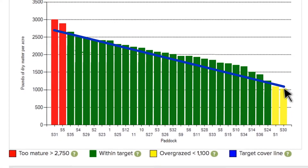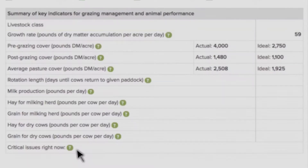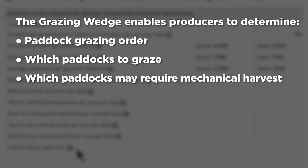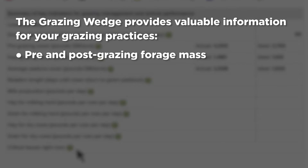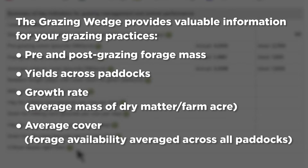Beneath the wedge is the summary of key indicators from the data that are useful in grazing management. Used with the measure, monitor, and manage strategy, the grazing wedge enables producers to determine paddock grazing order, which paddocks to graze, and which may require mechanical harvesting. It provides valuable information such as pre- and post-grazing forage mass, yields across paddocks, the growth rate or average mass of dry matter grown on the farm per acre per day, and the average cover or forage availability averaged across all paddocks.